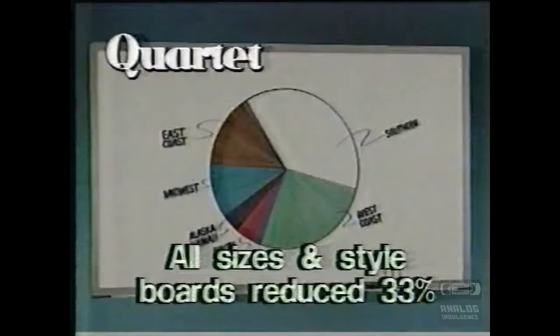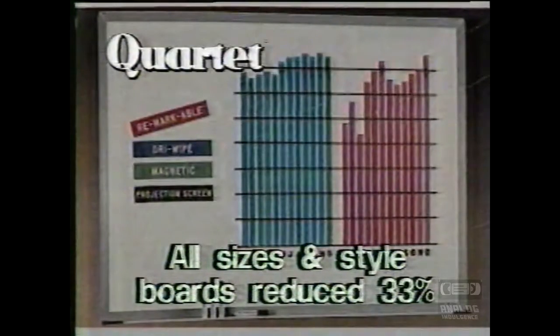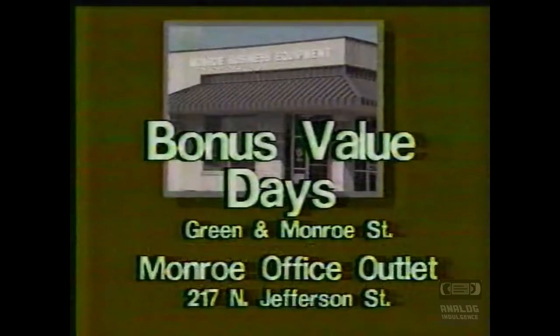And Quartet gets your message across by providing a wide range of sizes and styles of chalk, mark and wipe, and bulletin boards, with savings of 33%. Bonus Value Days at Monroe's,